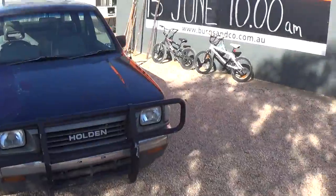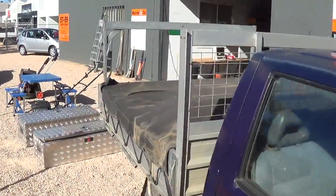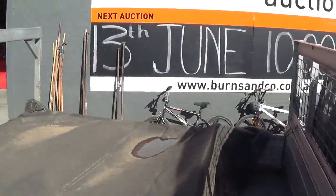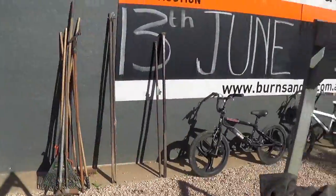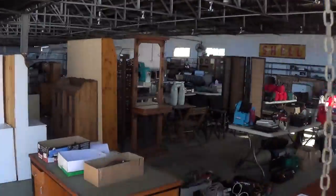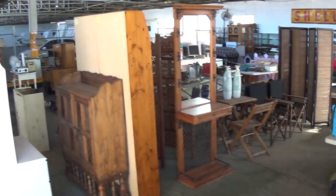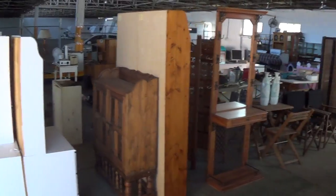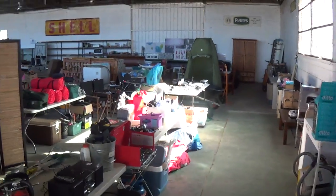So there we have it — that's it as we see it at the minute. Saturday the 13th of June, 10am start. We'll be here Saturday morning from 8am for registrations and viewing. And then on Friday, between 12 noon and 5pm you can come along, have a good view, register, inspect. We'll see you all soon — thanks for your attention.